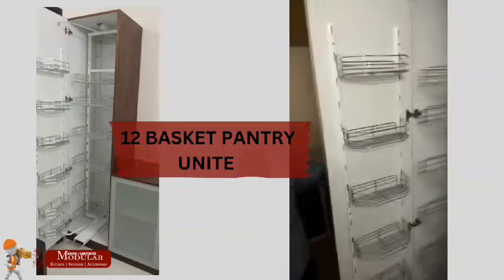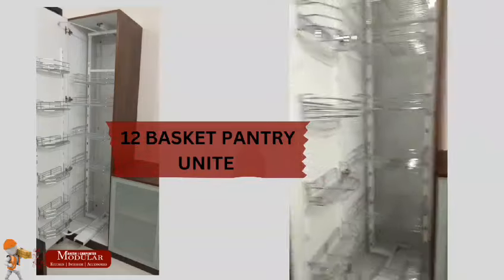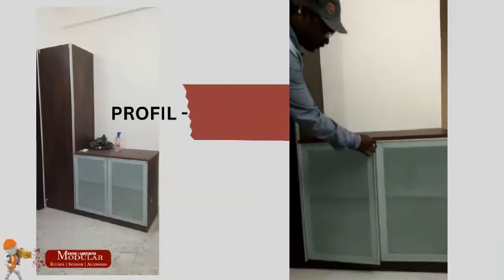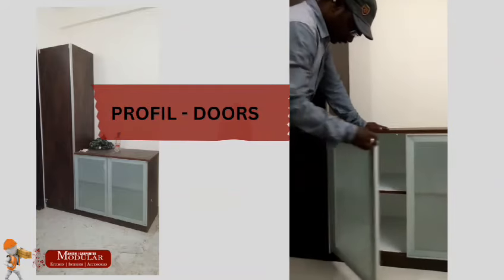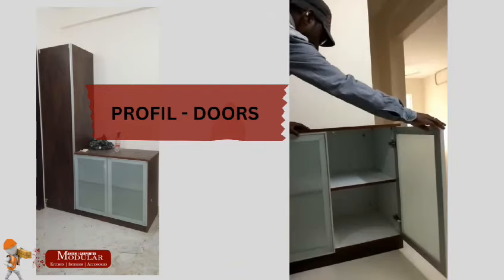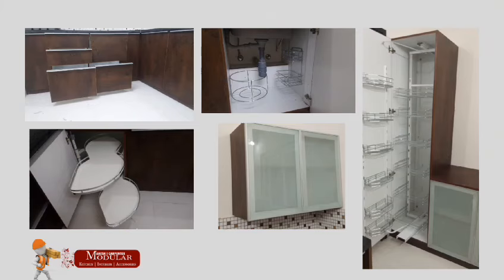We are going to look at a pantry — we are going to find our pantry in the 12th basket. We are going to find the profile drop glass, and it is done. We will have the dealership modular. This plywood is laminated.